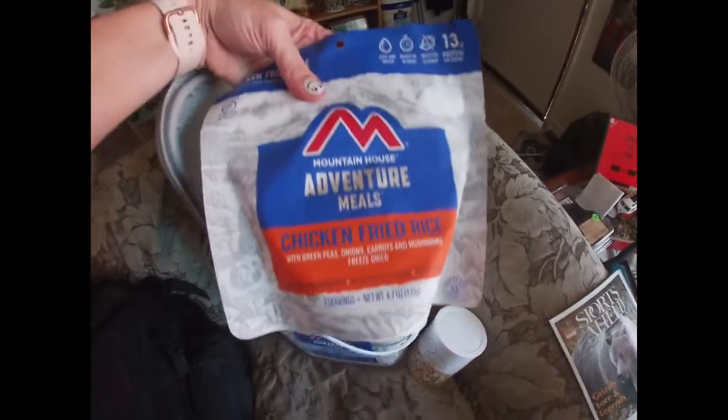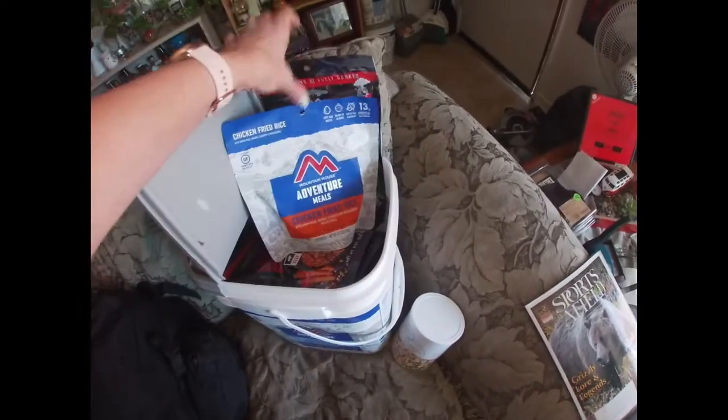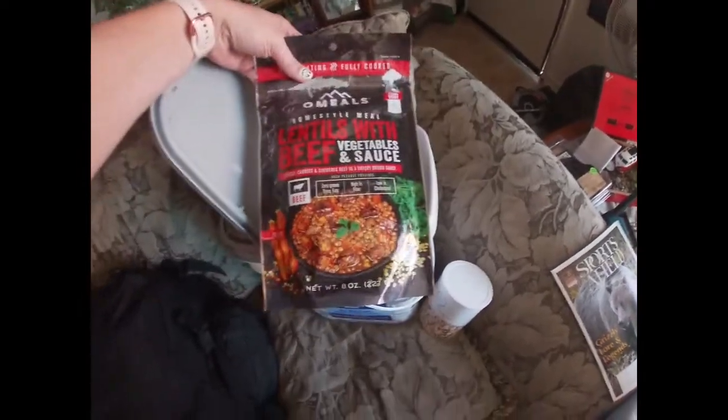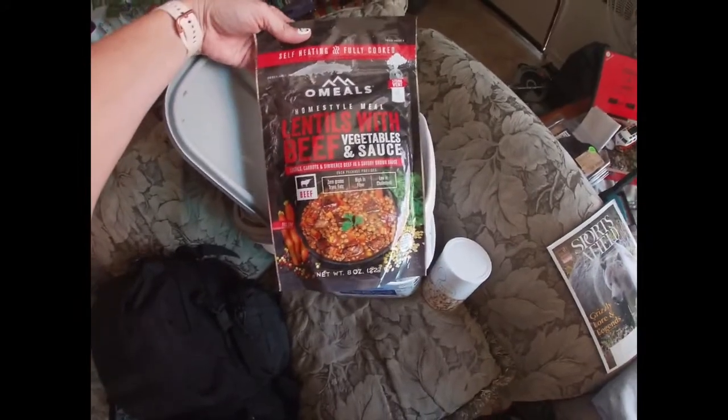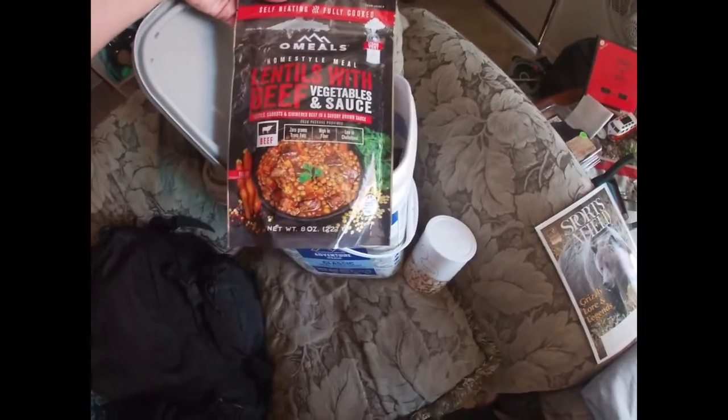I got the bucket open. These are the meals that come in it — this is two servings each. I found some of these at Fred Meyer. These ones don't last as long, but I thought variety is always good to have.